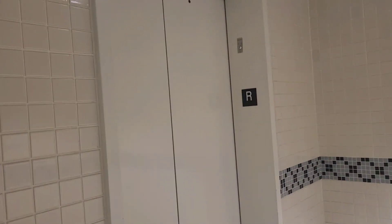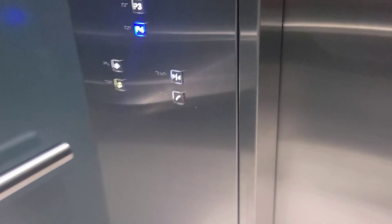We're here at the CF Waterfront Centre in Vancouver, British Columbia. We have a parking level. This looks like a Dewhurst Evader P4 — I'm not sure what kind it is. This is an unknown hydraulic elevator.